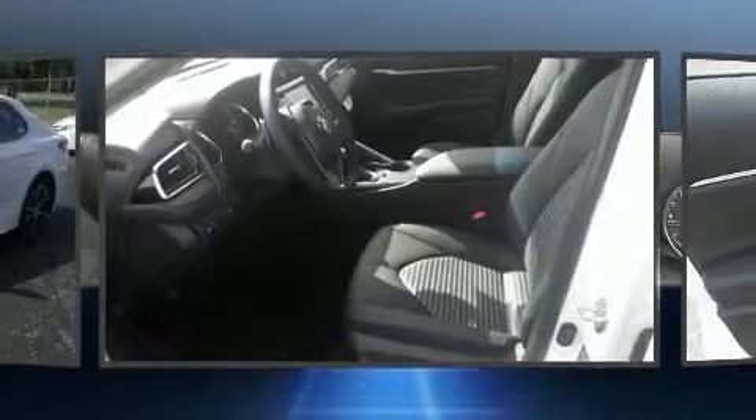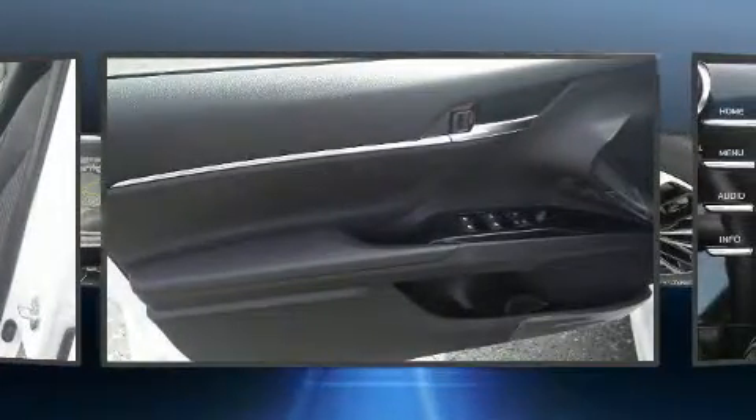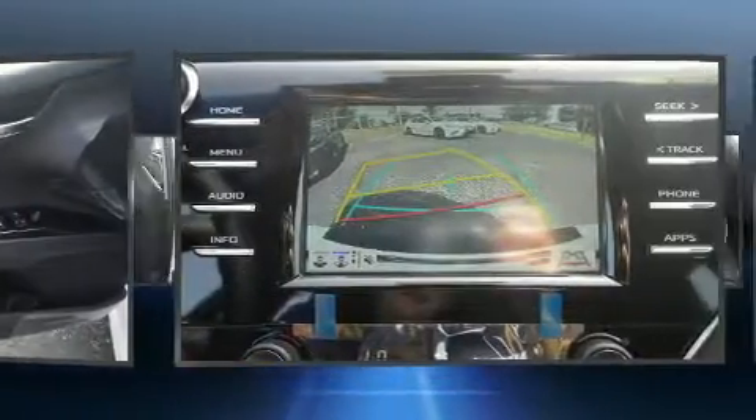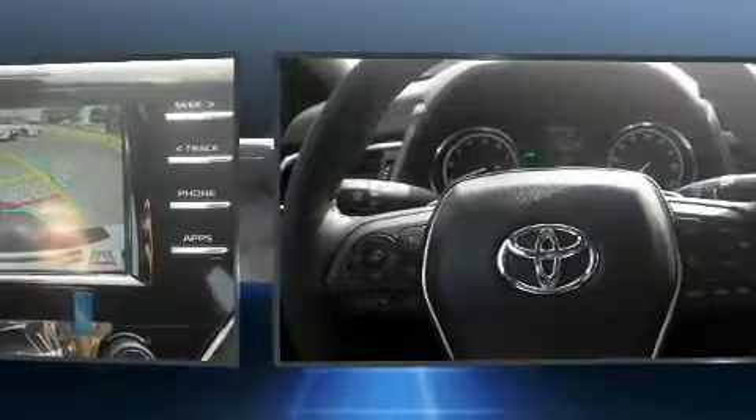Well-tuned suspension and stability control deliver a spirited yet composed ride and drive. Toyota prioritized practicality, efficiency, and style by including one-touch window functionality, a tachometer, an outside temperature display, fully automatic headlights, lane departure warning, and a blind-spot monitoring system.